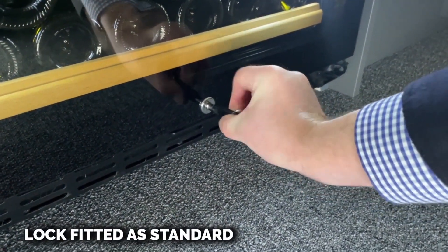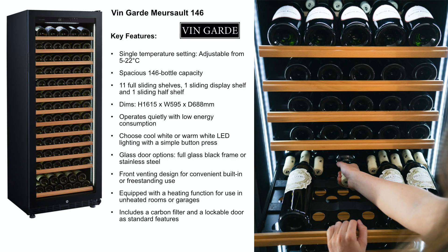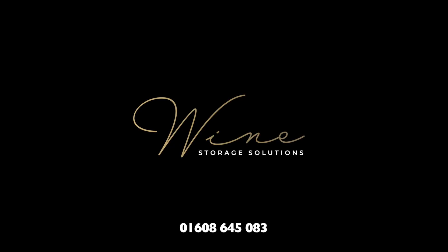All Vanguard wine cabinets are equipped with a lock and carbon filter as standard. Our warranty covers two years' parts and labour, and we maintain a large stock of all models to ensure delivery to most parts of the UK within just two working days.